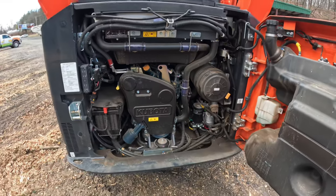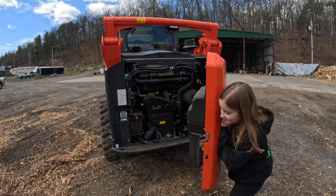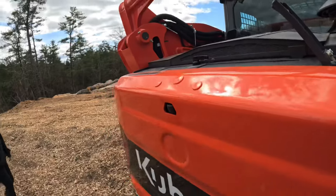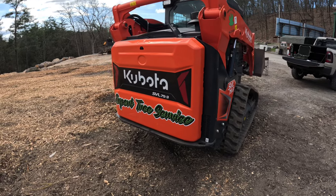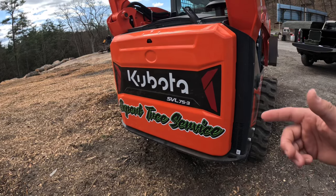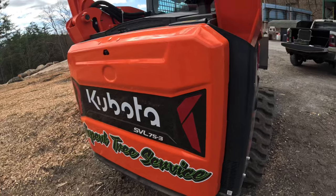They set it up so you can get fuel without opening the door. On our last Bobcat skid steer, you had to open the door to fill it, and if the chain hook was up too high it would block the door, so you'd have to take the chain off just to open the door to fill. I like that Kubota put the fuel cap where you can fill it without opening the entire door.